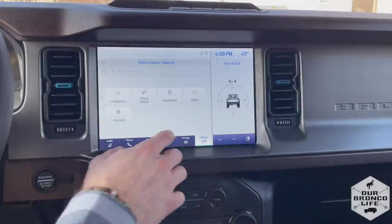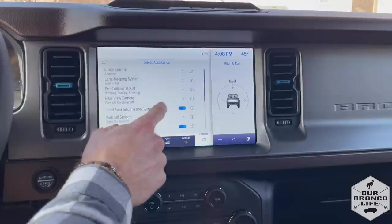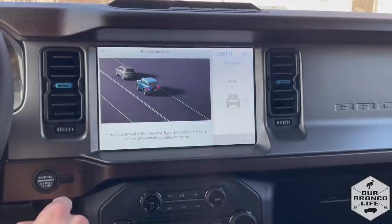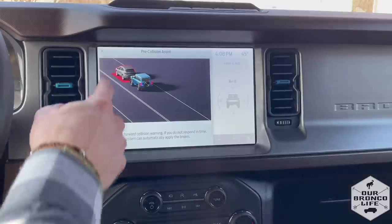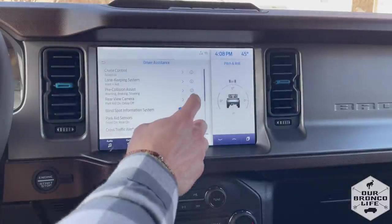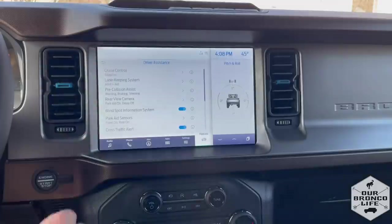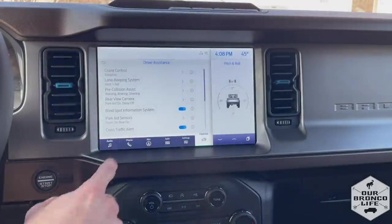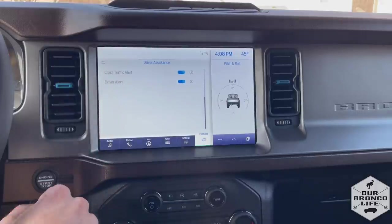Under features you also have your driver assistance settings. If you hit the 'I' button for information, it'll pull up an animation and tell you exactly what a safety feature means if you were to get an alert you were not familiar with — for example, for lane keeping it describes the feature for you right then and there. There are more driver assist features available there as well.